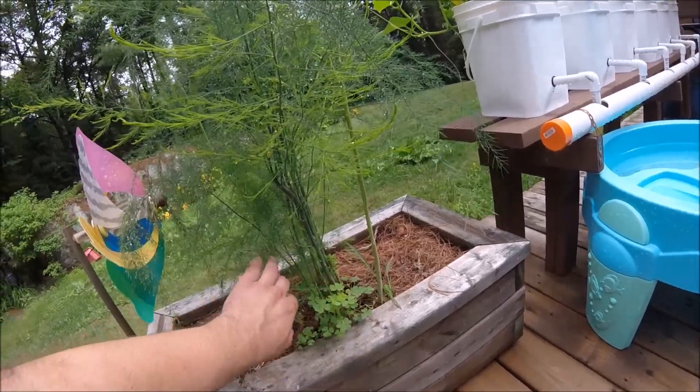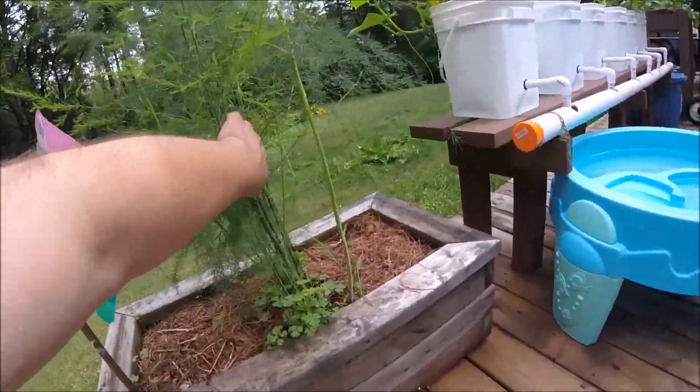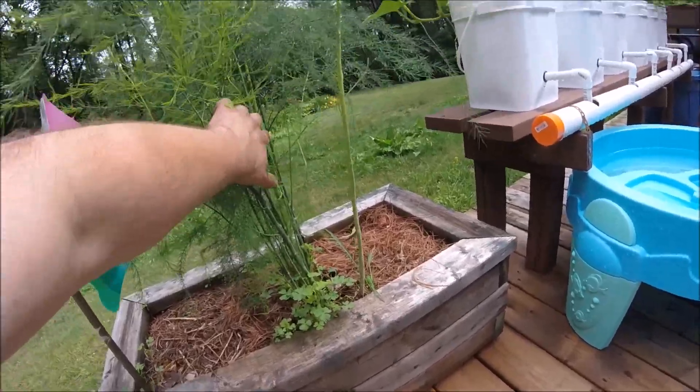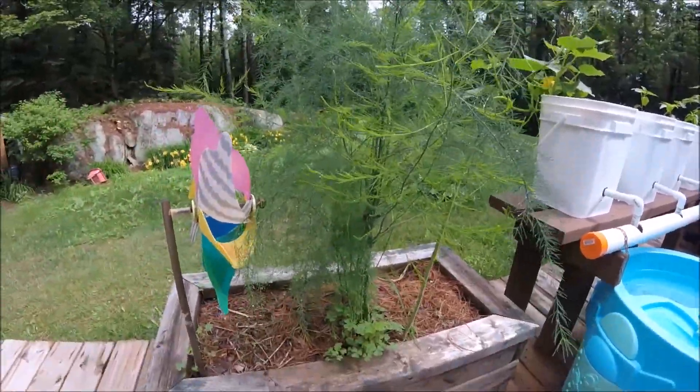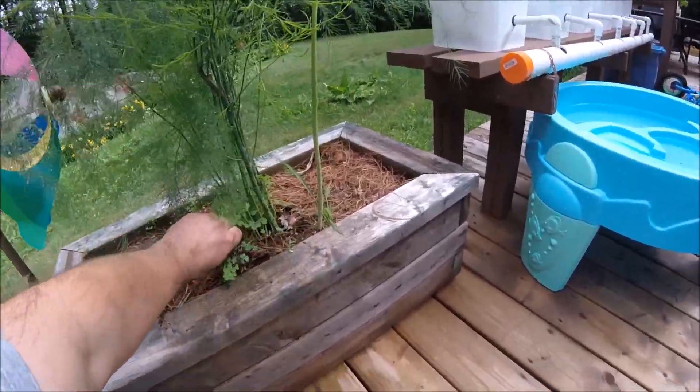Tomatoes are coming along — you can see there's lots of new growth almost every day. I've been cutting the suckers off; I've missed a couple, but we'll do what we can. I'm not a gardening expert and I don't really spend a lot of time gardening.